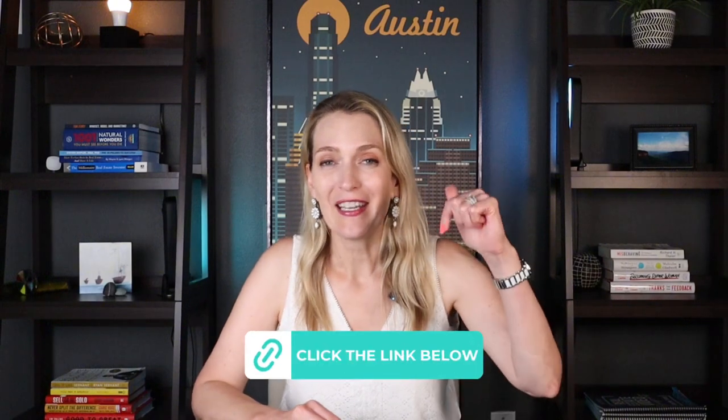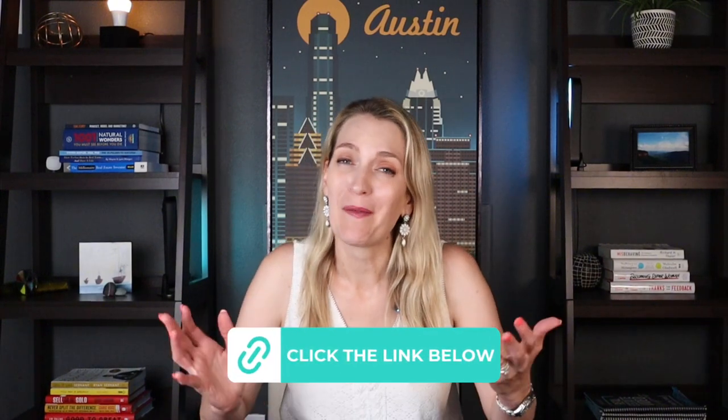So if buying a new home in Austin in 2024 is one of your goals, we would definitely love to work with you. Click the link in our caption below — we can't wait to get started.